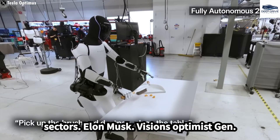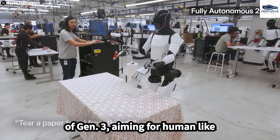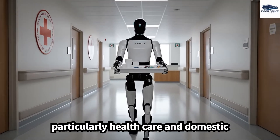Elon Musk envisions Optimus Gen 5 potentially doubling the capabilities of Gen 3, aiming for human-like precision in its operations. Such advancements could transform industries, particularly healthcare and domestic services.